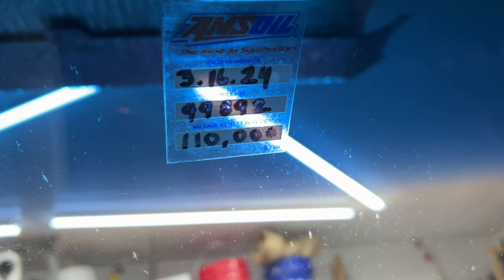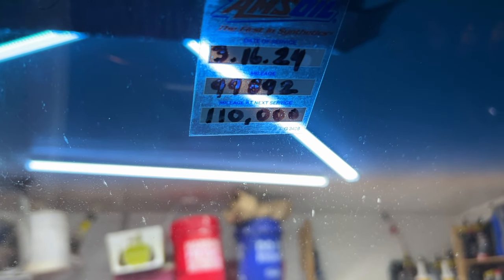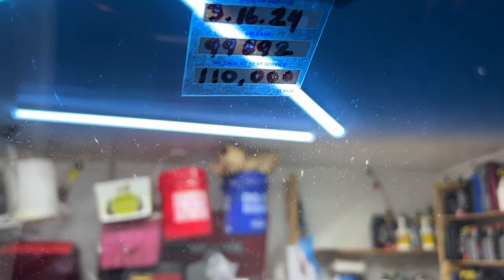Hello and welcome to my channel. I just hit 99,892 miles, I just replaced my oil and pulled the filter, and I'm going to show you guys what I found in the filter. Basically a hundred thousand miles on a 2012 Toyota Sequoia.